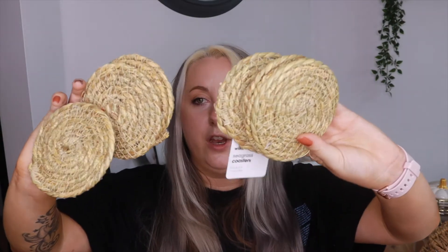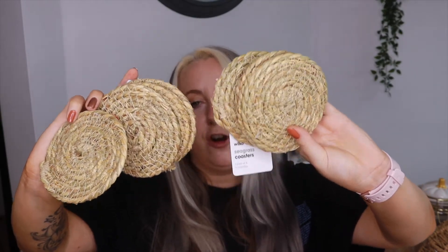From Wilko, I got woven wicker seagrass coasters because we needed some coasters. I've already got seagrass-style placemats on my table, so I thought these would go nicely alongside them. The autumn stuff from Asda is really popping off at the moment — it's actually really nice.